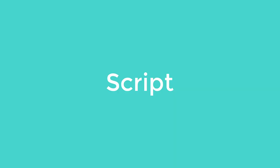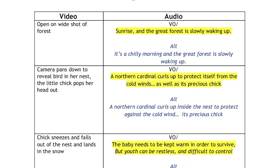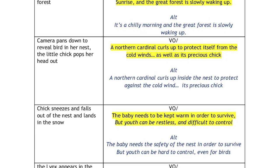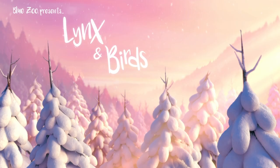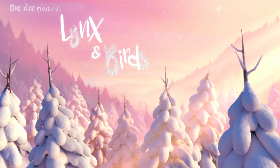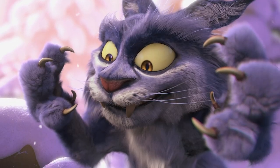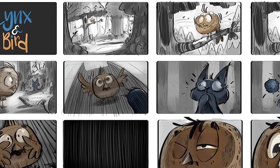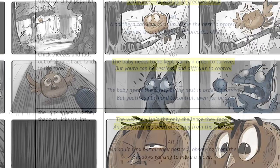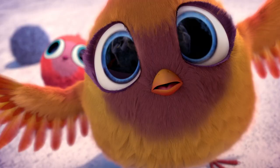Script. A script writer writes the scripts. When making any TV show we must start with the words, and animation is no different. We work with script writers to develop the story, which must have a beginning, a middle and an end. Script writers imagine new exciting stories, then write the scripts with the right balance of humour and drama.